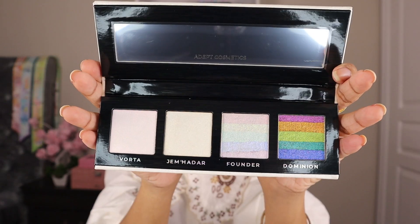Today on my agenda is the Catracell White Palette from Adapt Cosmetics. This is described as a multi-use palette and it retails for 68 US dollars, which is quite expensive for this, might I add.